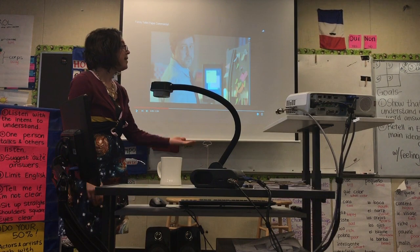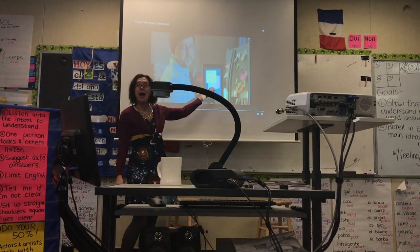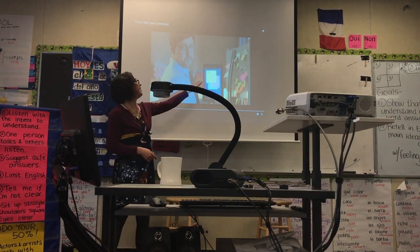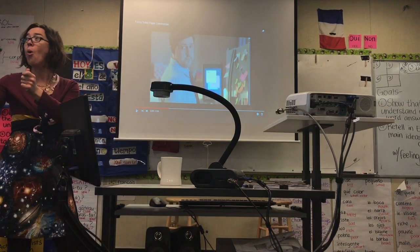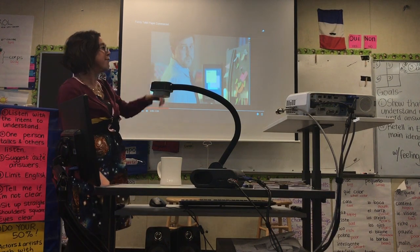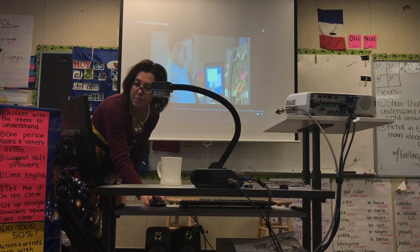Le dice a la madre: Emma, mira. Mira mi iPad. Hay un app con notas de marca post-it de colores diferentes. Es muy moderno. Es muy fácil. Y el refri está muy feo.